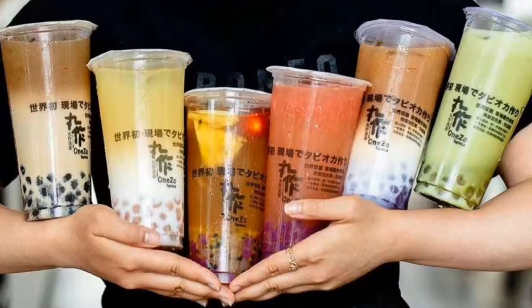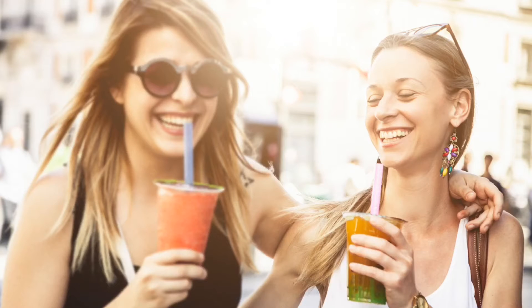Today's Foodie Find is a lively dessert hangout called Bover. Bover is a cute little boba place to come with friends and family to cool off from a hot sunny day.